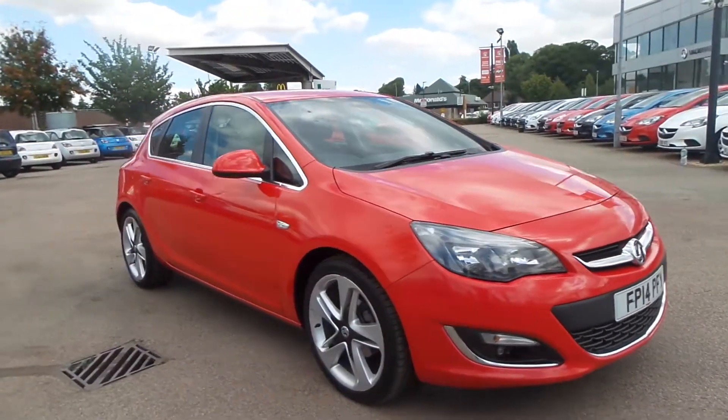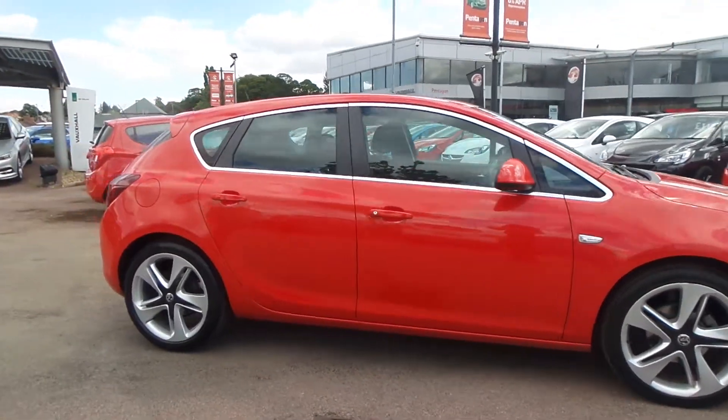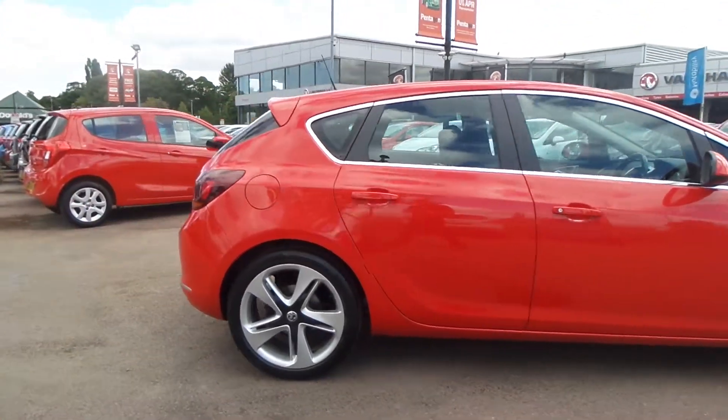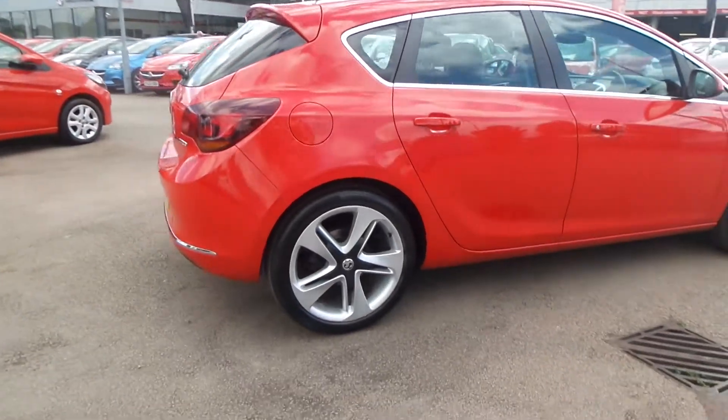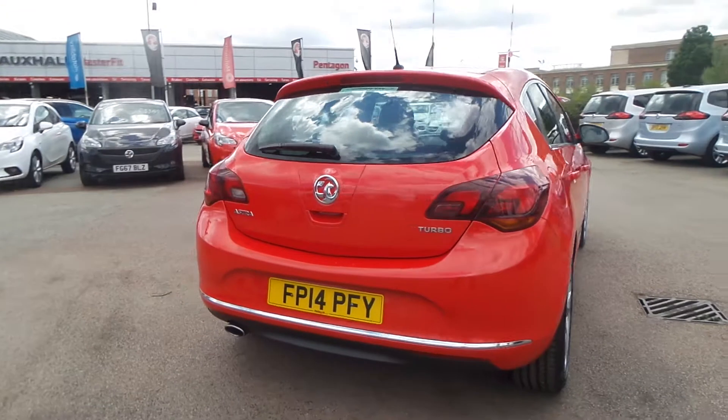Welcome to Pentagon in Nottingham and this is our 2014 Vauxhall Astra SRI. It has a 1.4 litre turbo petrol engine and exterior highlights include 19-inch 5-spoke alloys, LED daytime running lights as well as front fog lamps.